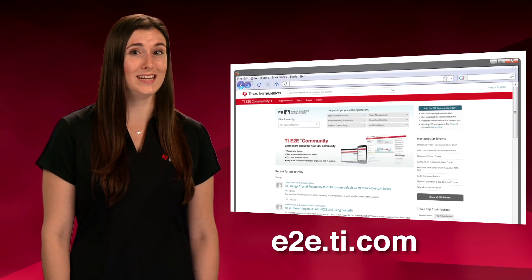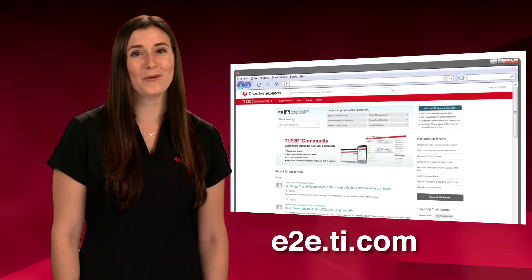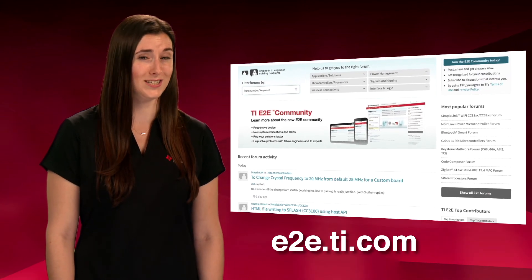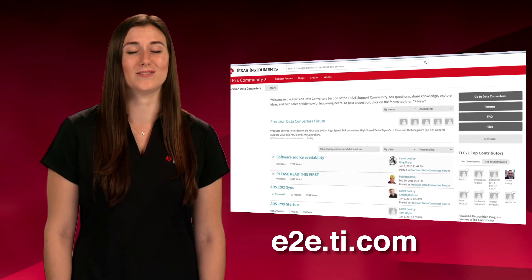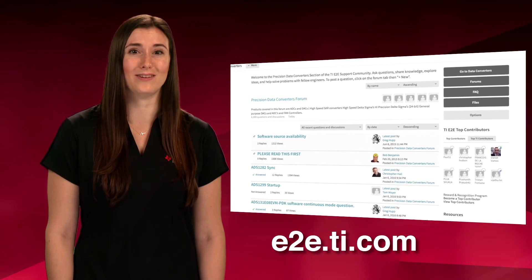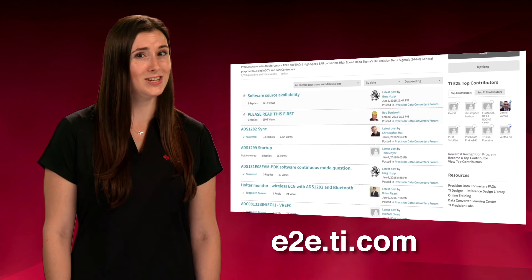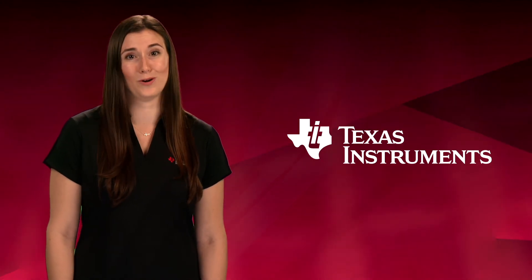TI also offers the E2E Support Forum, a comprehensive online resource where you can browse technical content and questions from other designers, as well as find the latest news and announcements about TI SAR ADCs. A team of TI applications engineers actively support your questions posted on this forum.